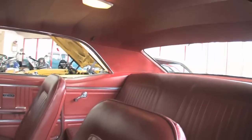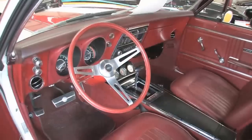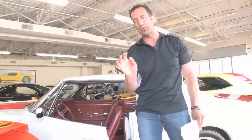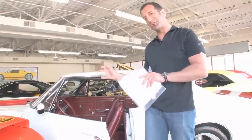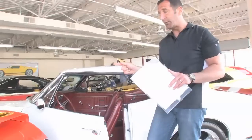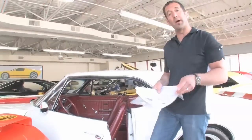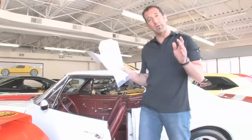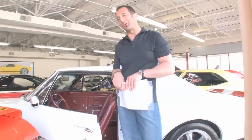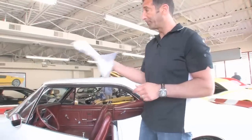Inside, this interior is really very nicely done — everything is bone stock. This car, with a set of regular rally wheels on it, no one would ever know what's under the hood. We could put 15, 16, or even 17-inch rally wheels on this car and it would be the sleeper of a lifetime. You could also get 17-inch redline radials, which would be an awesome touch especially with the red stripes on the hood.